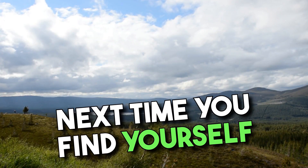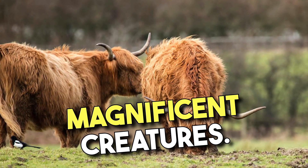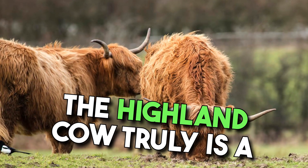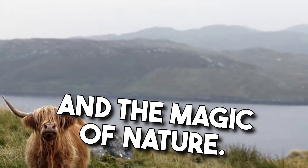So, next time you find yourself wandering the stunning landscapes of Scotland, keep an eye out for these magnificent creatures. The Highland Cow truly is a remarkable symbol of beauty, resilience, and the magic of nature.